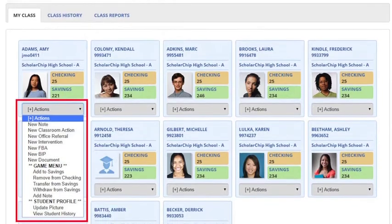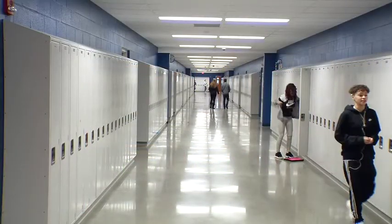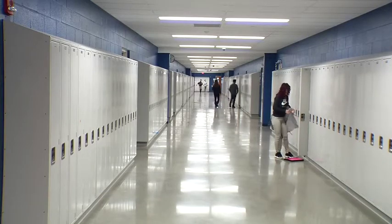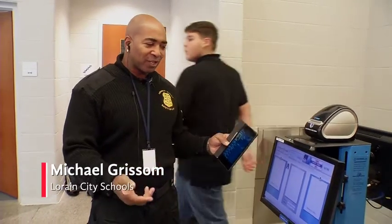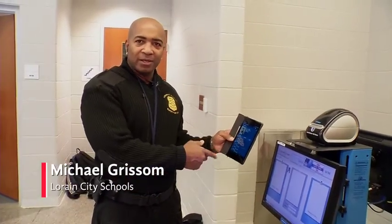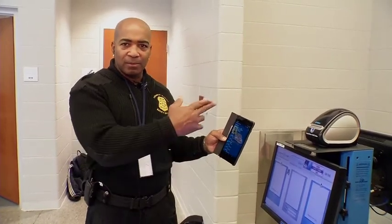Scholarship addresses safety very directly. We're able to identify and account for our kids very quickly, and therefore we're able to support them, find them, and get them to where they need to be to ensure they are safe and in good hands. Scholarship helps me out tremendously, because even if a student isn't supposed to be in a certain area, I can look them up on a tablet — it gives me their full schedule showing where they're supposed to be at all times, and we can send them in the right direction.